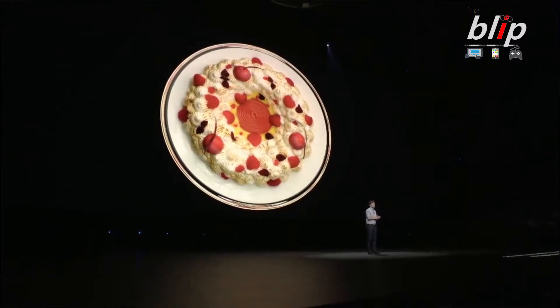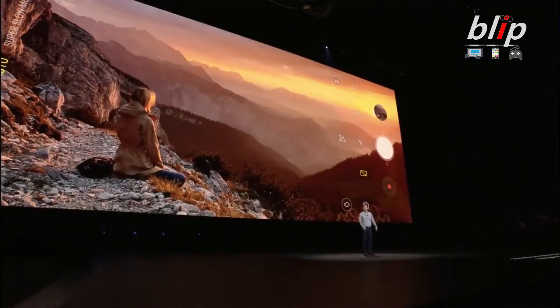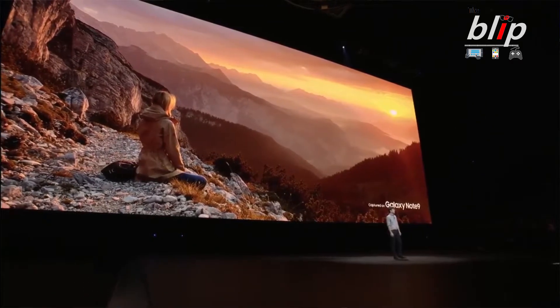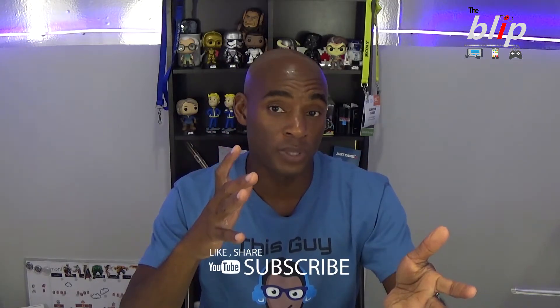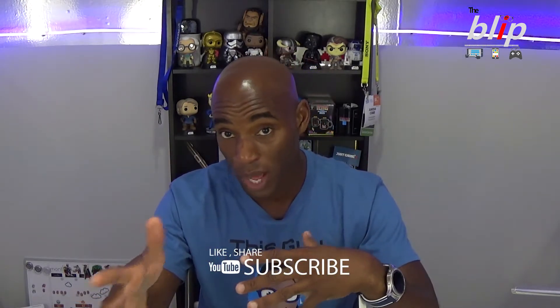The intelligent camera detects issues such as somebody closing their eyes, blurriness, or smudging. The camera will alert you and let you know something is wrong so you can correct the situation before you take the picture, meaning you don't have to retake it. That is a key feature.